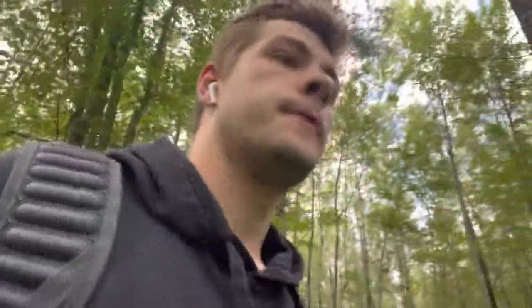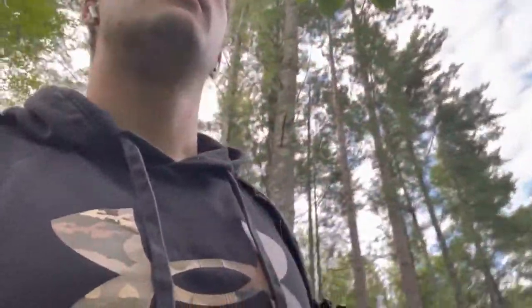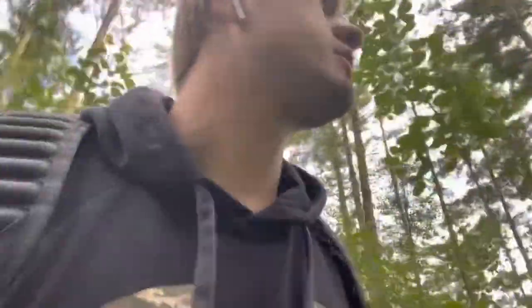I'm gonna run over here quick and check these smaller trees for any rubs — I don't think there are any. I could definitely see a deer crashing through here though, right behind me, a deer could definitely come through that.